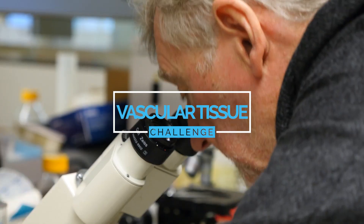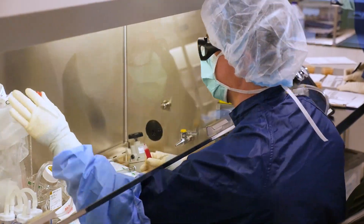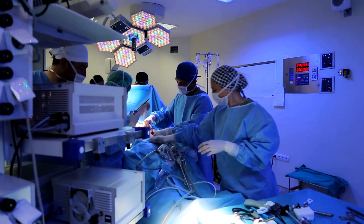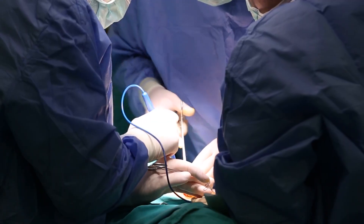Our Vascular Tissue Challenge is tasking the public with creating vascularized human organ tissue in vitro in order to advance research and benefit medicine on long-duration space missions and on Earth. It will have an enormous impact on humankind — it can really change the face of medicine as we know it.